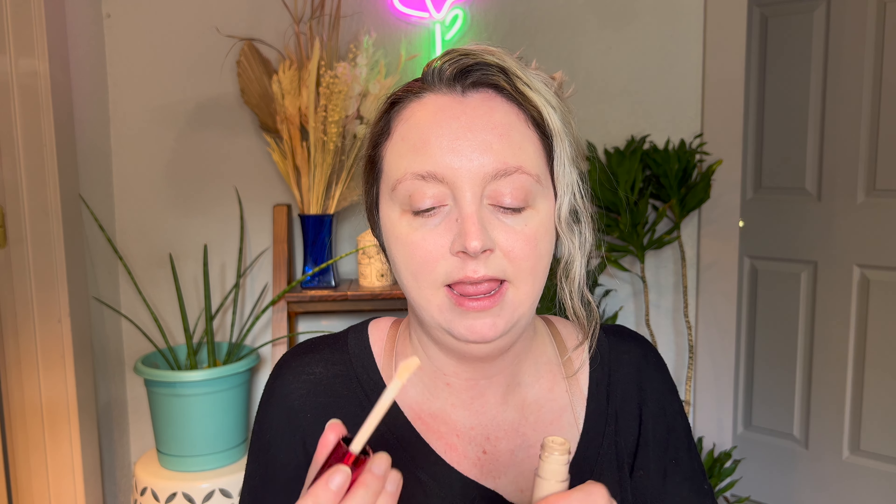A couple more body and hair care items — this isn't a huge haul. I picked up the Skinfix Resurface Plus AHA BHA Renewing Cream. This is a very expensive lotion, but it's 10 ounces and fragrance free. I tried it last night for the first time and I know a lot of people are looking for lotions and treatments that help get rid of bumps on their legs and arms. I'm always looking for a good one, so I wanted to try this.